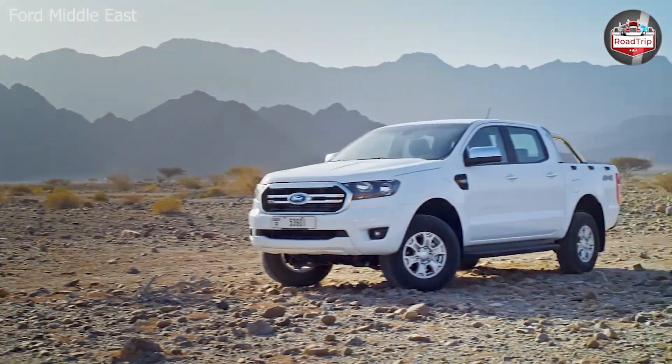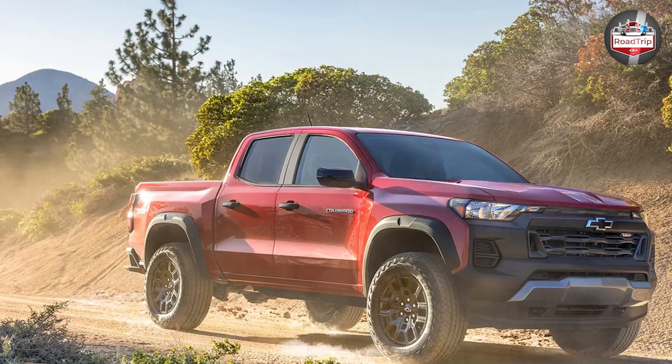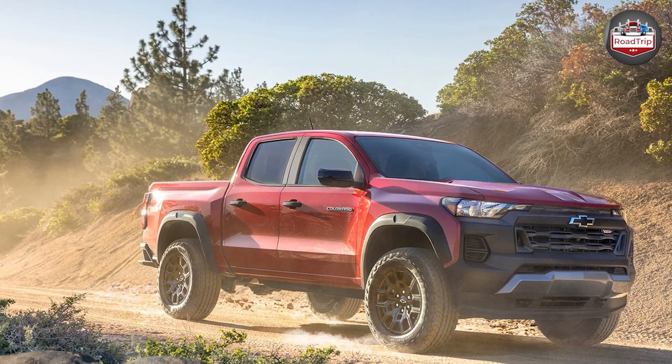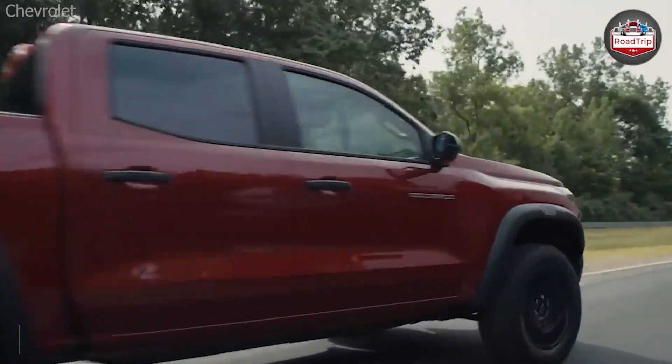The Chevrolet Colorado features a divided grille accentuated by a set of wide headlamps. These are the exact opposite elements found on the Ranger, which sports narrower headlights and a one-part hexagonal grille.